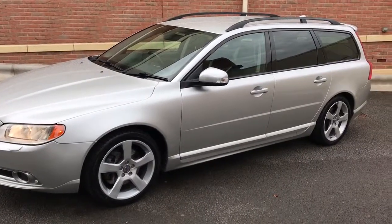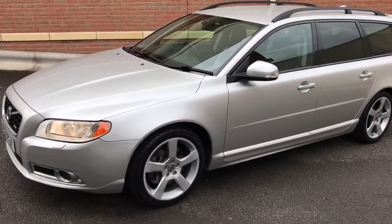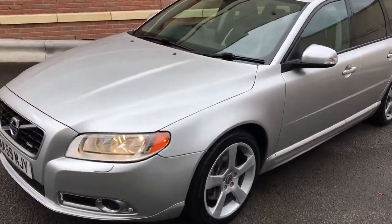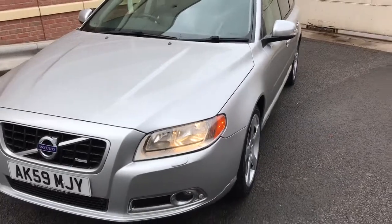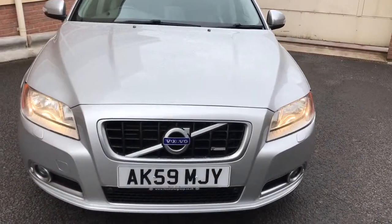Good afternoon, my name is Matthew and this is the latest car on my website, which is www.totalautomobiles.co.uk. You can also find the car on AutoTrader and on YouTube. I just thought I'd do a quick video on this car to show you in a bit more detail.